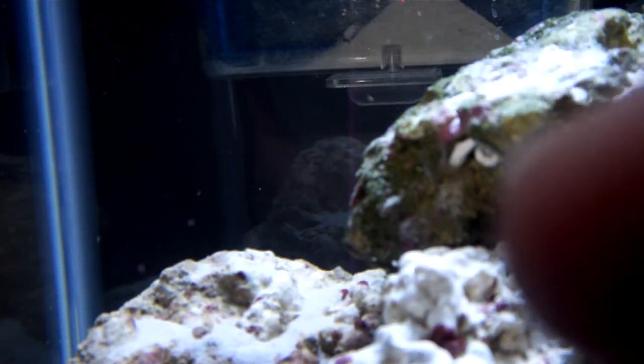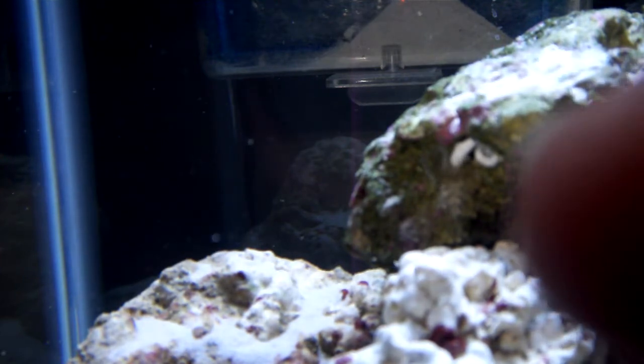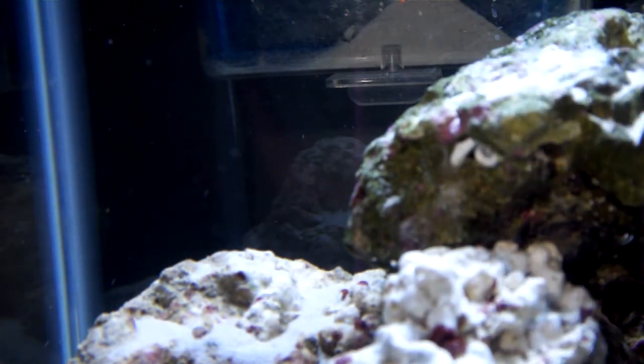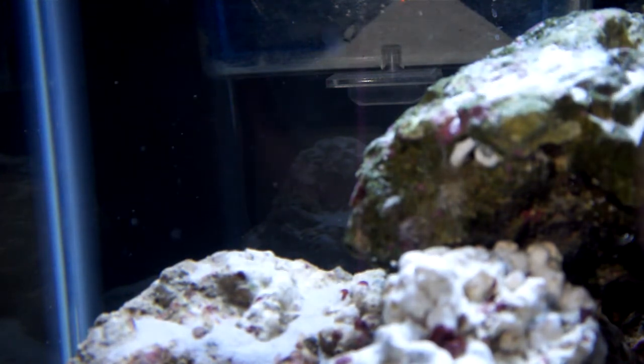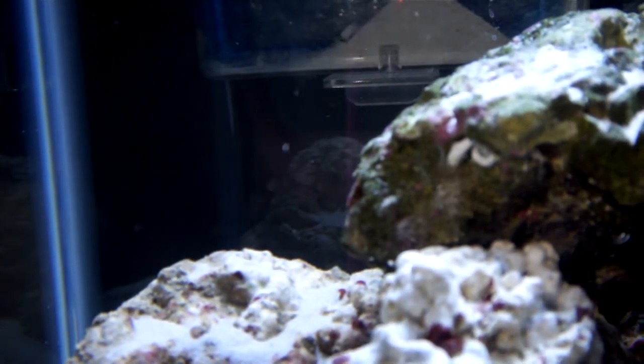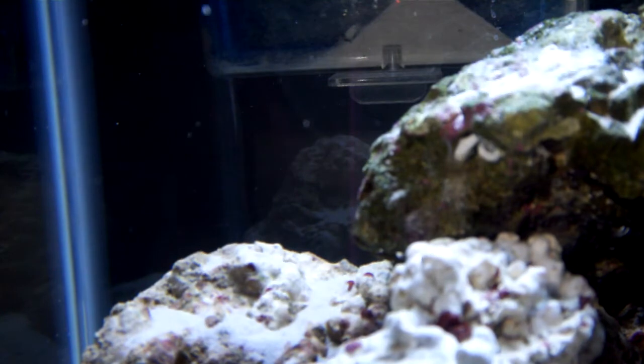Something is coming out of my rock and I don't know what it is. Is it a tube worm? Is it a spethia? You can see the white swirl — there's a hole it comes out of. It's really hard to tell; this is the most I could zoom in while being focused. I noticed earlier when I put the light on it, it hid — it tucked into the rock.